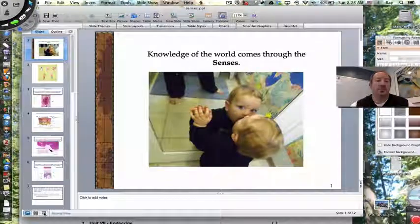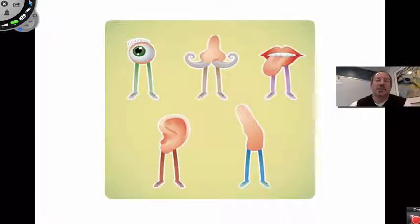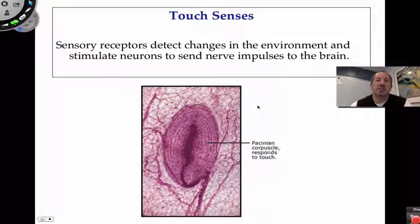In this picture right here you can see a sense of touch, a sense of vision, and maybe even a little taste. So here are our five senses: vision, smell, taste, hearing, and touch. This video is going to focus on touch.